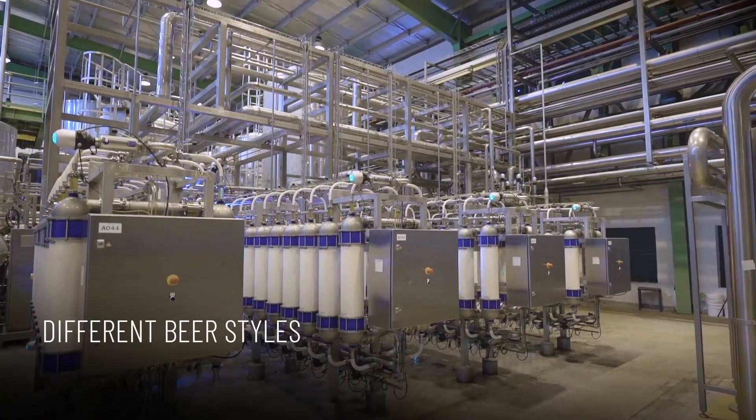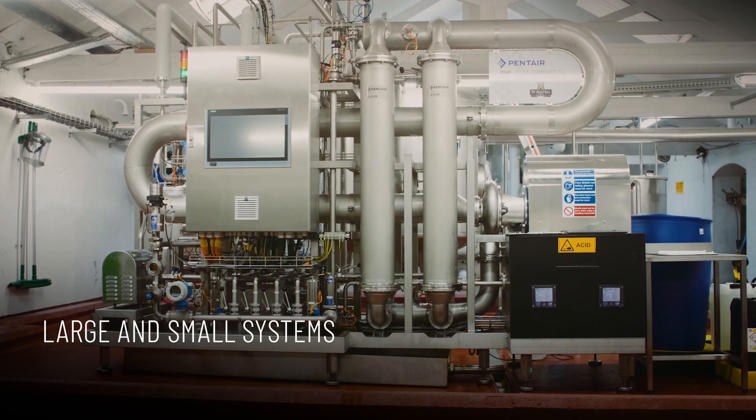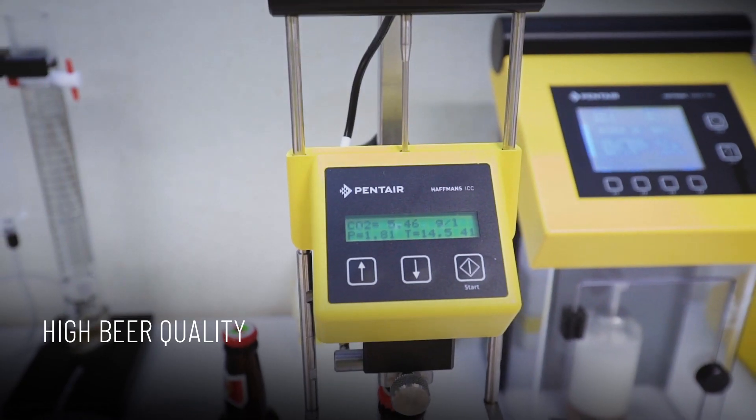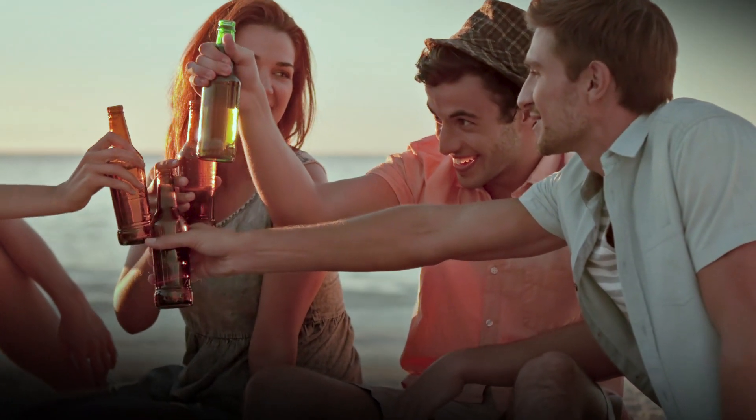These systems are used for all kinds of beer styles, serving large brewery groups and breweries in the craft scene. Pentair's beer membrane filter systems deliver constant high beer quality and safe and sustainable operation.